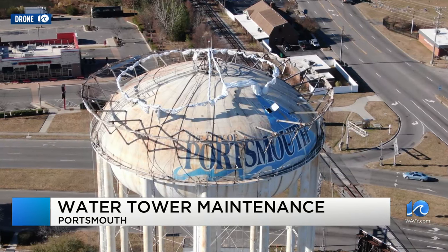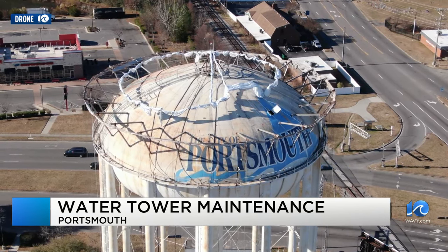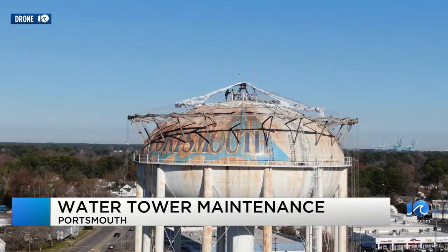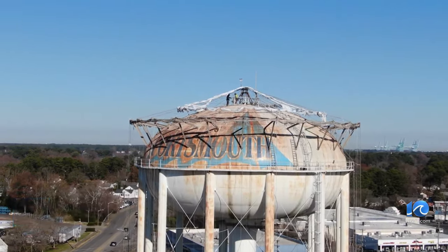Last year, 10 on your side's Andy Fox talked with council members who said the project is badly needed. Well, the work has just started. We'll let you know how it's coming along.